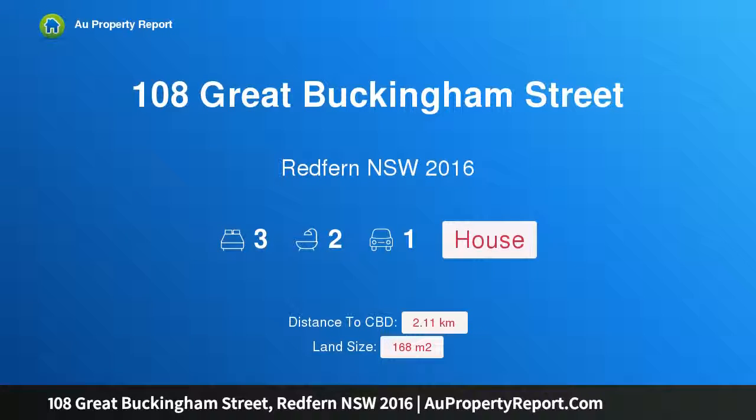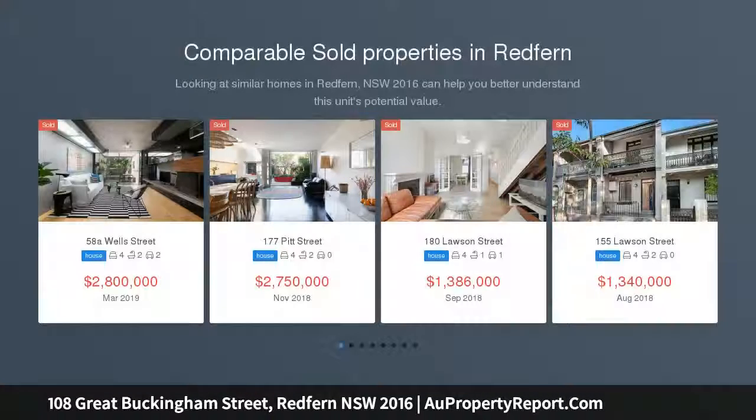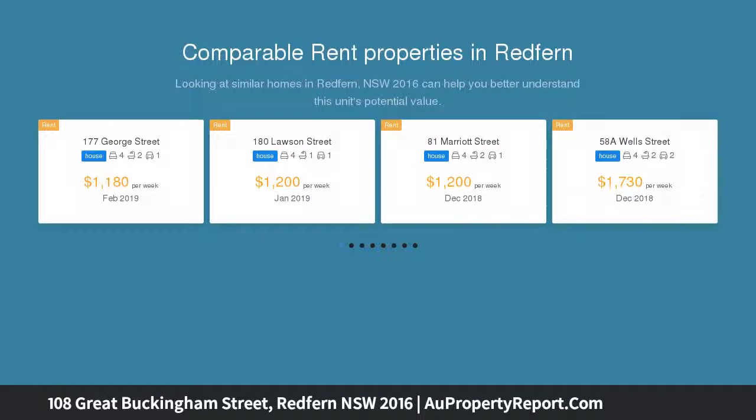Hi, I am glad to introduce property 108 Great Buckingham Street, Redfern New South Wales, 2016. An exquisitely renovated home in a prestigious street, a signature Victorian terrace with one of Redfern's most desirable addresses. This interior designer's owned home is beautifully renovated for sophisticated contemporary living yet remains true to its architectural originals.